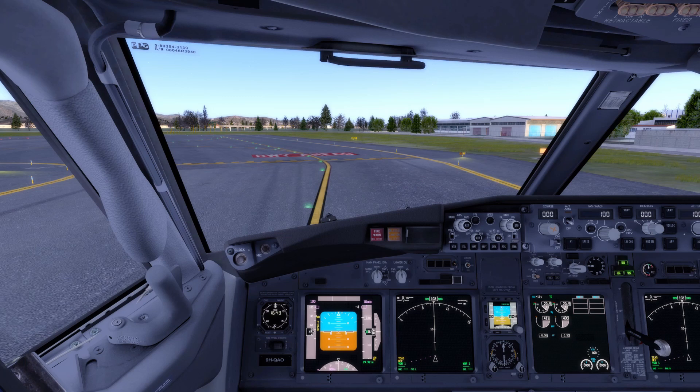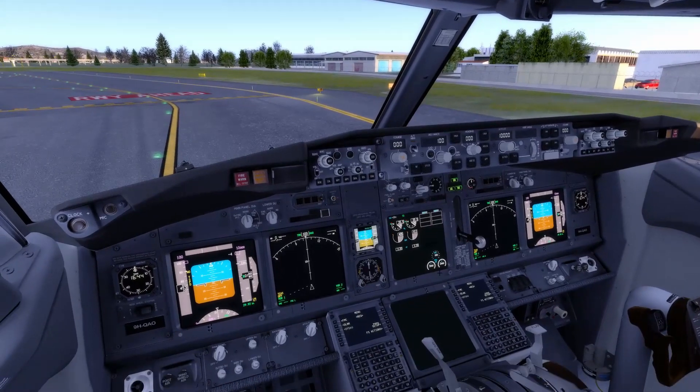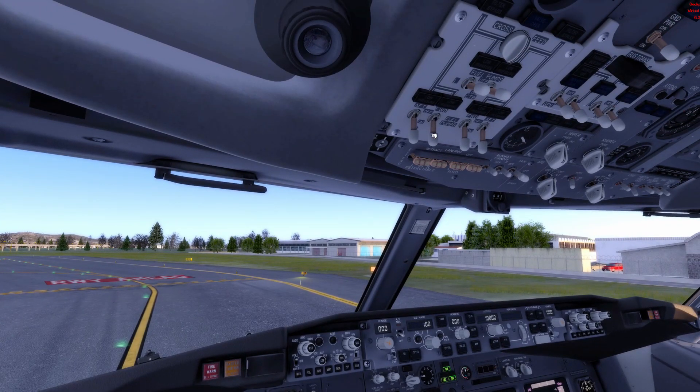We are always used to having a light indication that tells you if a system is on or off. For example, this is the fuel panel — the fuel system — and these are the fuel pumps: left wing, right wing, and center pumps. You can see on and off indications. The center pumps are off because there's no fuel in the center tank, while the left and right wing tank pumps are on. This forward left wing tank fuel pump switch is currently on, but if I switch it off it shows a low pressure indication.